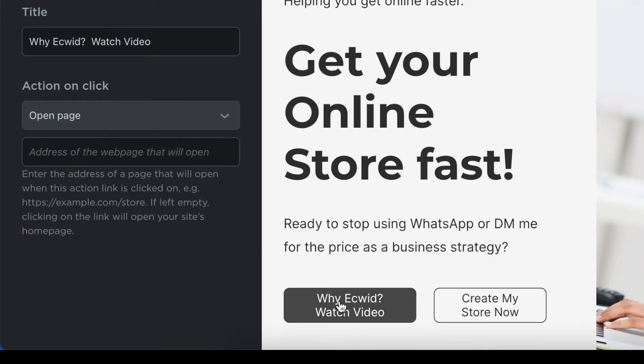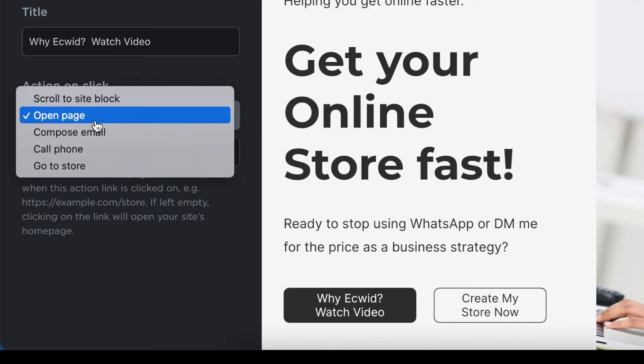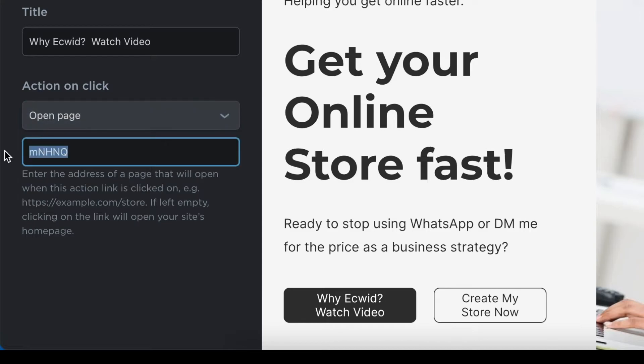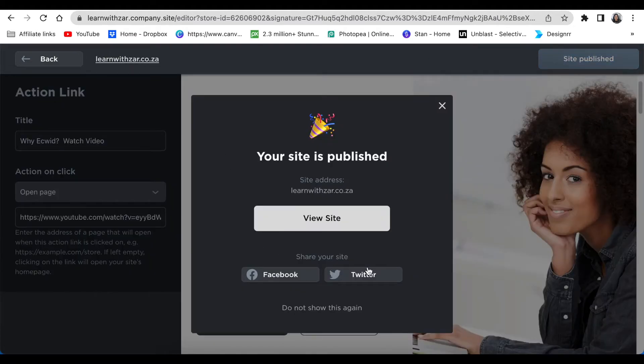When you scroll down you're able to add an action for what happens when the person clicks 'Why Ecwid Watch Video.' On the action on-click, click the dropdown arrow and tell the software you want it to open a separate page that will play the video for the customer. Select 'Open Page,' then paste the video link you've copied from YouTube, Vimeo, or wherever you're hosting your video. Once you've added the link, click the Publish button to publish the changes.